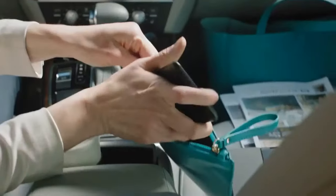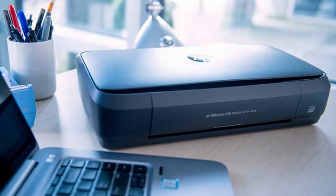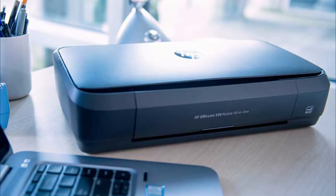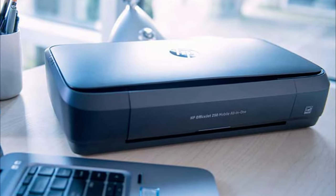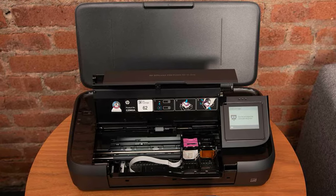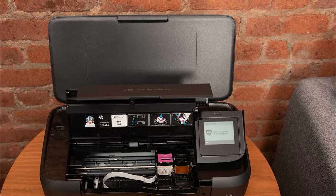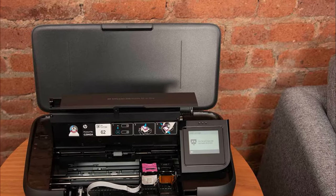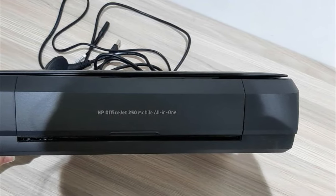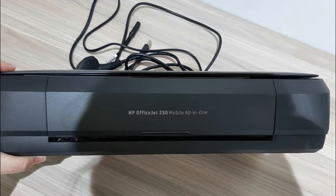The OfficeJet 250 printed text very quickly from a PC at 9 ppm. On battery power, text printed at 7 ppm. It also printed our 6-page PDF of text and color graphics quickly, taking 157 seconds compared with the average of 227 seconds. Photo printing was extremely fast as well — a 4x6-inch glossy photo printed in just 37.6 seconds at default settings, and in just under 50 seconds at the high-quality setting. The closest competitor, the HP Tango X, took 115 seconds. The OfficeJet also was the fastest when printing from an iPhone, making a photo print in 42.9 seconds.